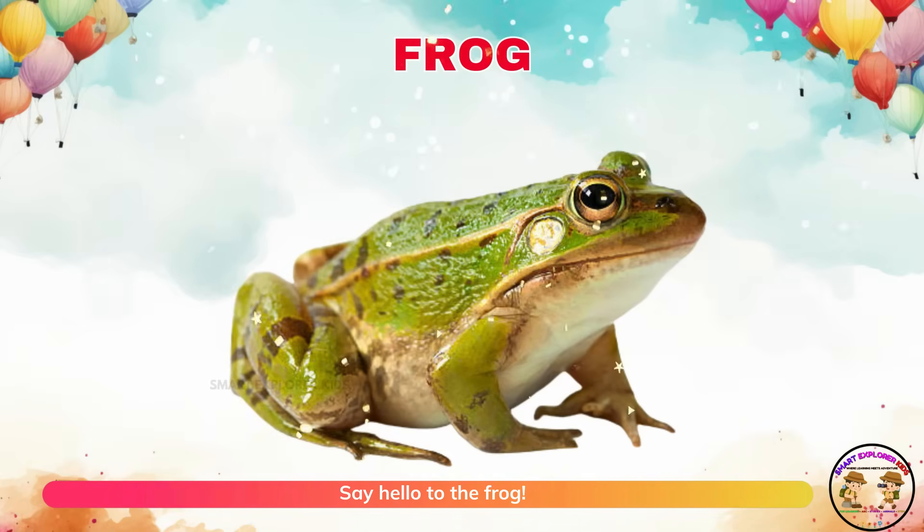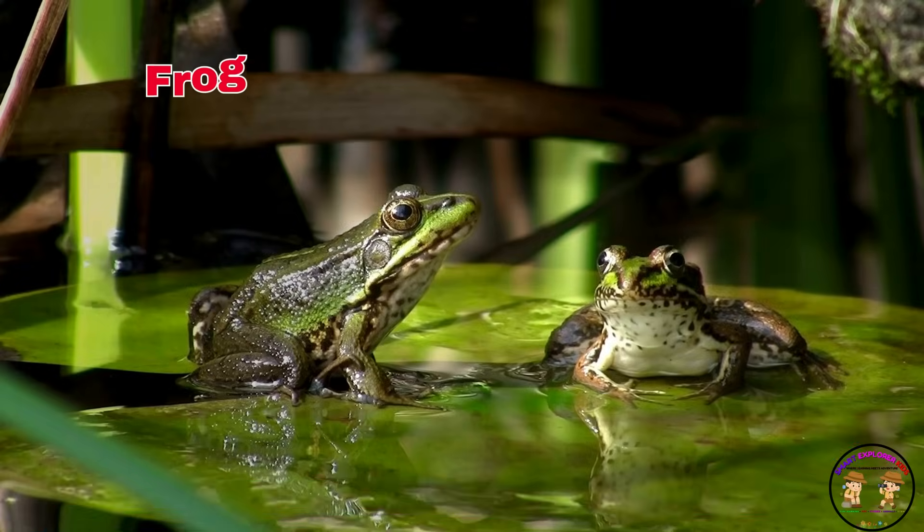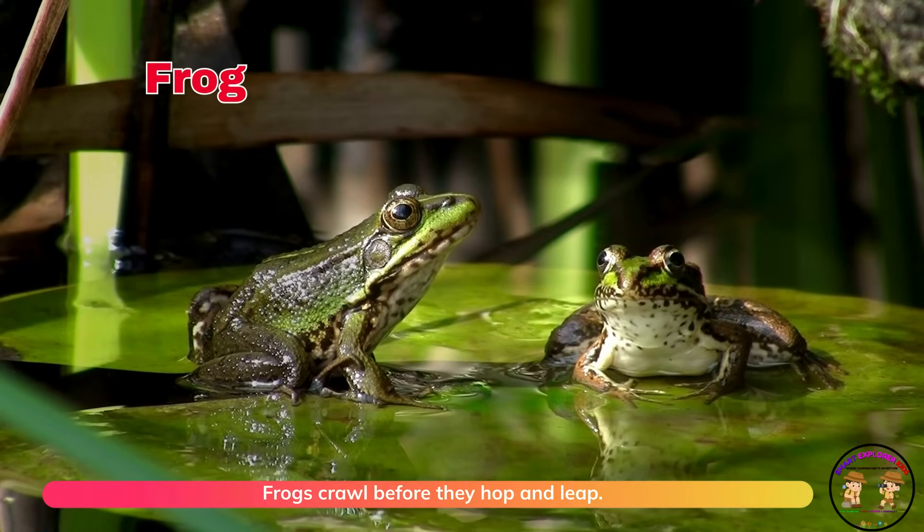Say hello to the frog! Frogs crawl before they hop and leap. They love wet places and croak loudly.